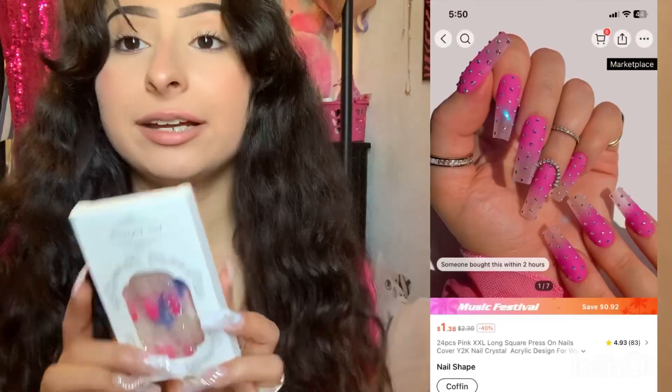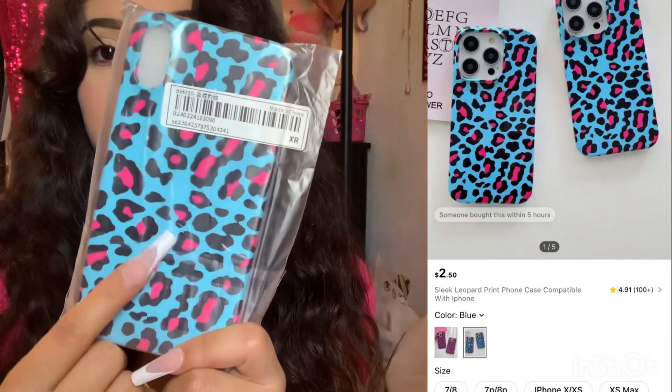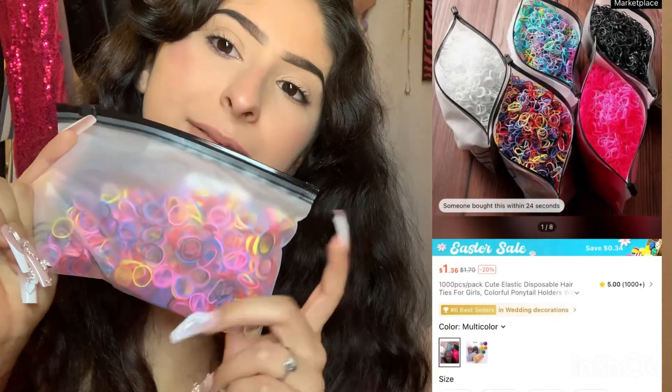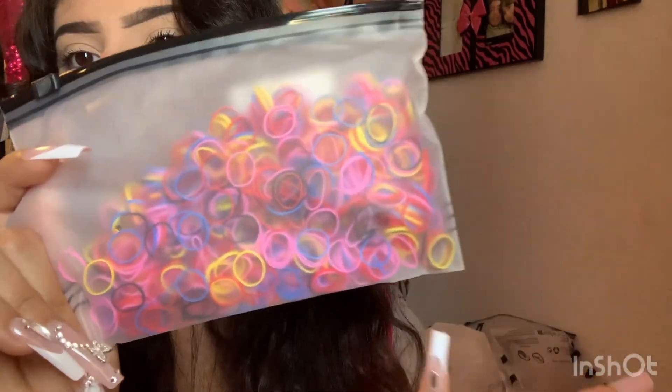For accessories, I got these pink nails — super cute. I'm actually wearing some Shein nails right now. I also got a phone case that's blue with pink leopard print, which matches my blue shirts. And I got these multi-colored rubber bands because I like to make hairstyles with them — there's pink, blue, red, and yellow.